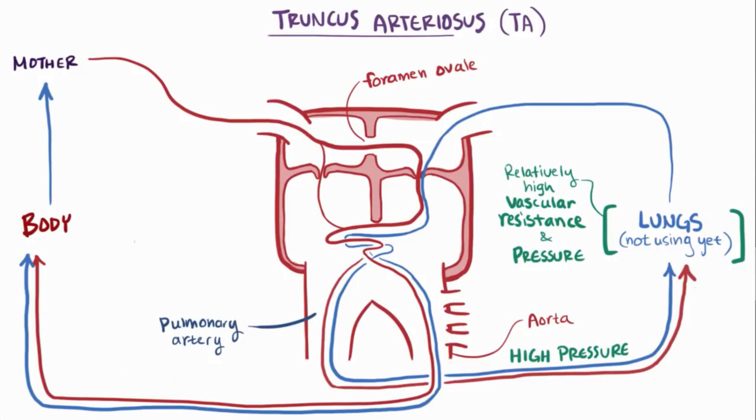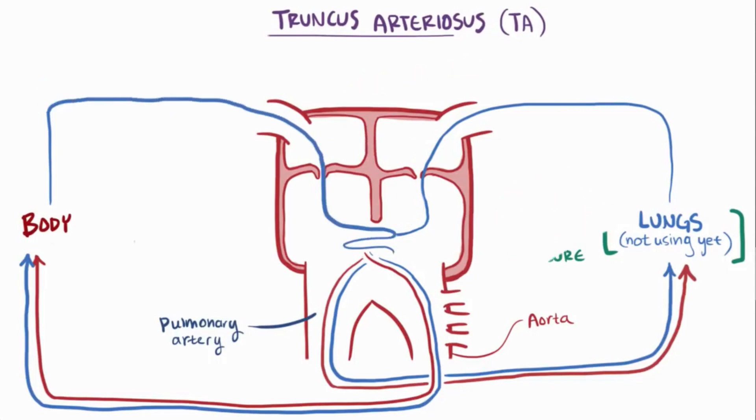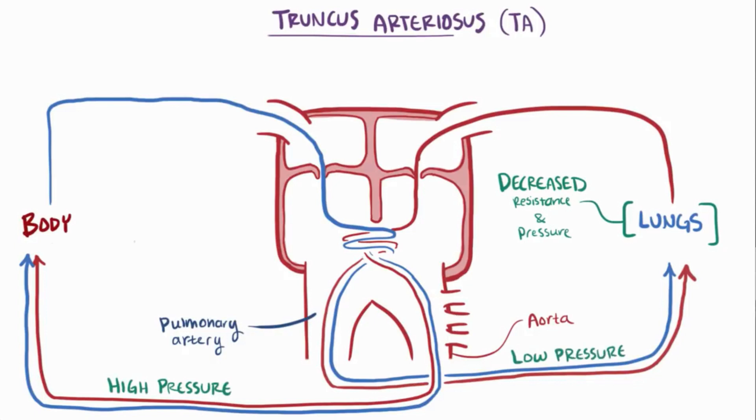After the baby is born, the mother stops supplying blood. The foramen ovale typically closes, and the baby starts to rely on its own lungs. This leads to a decrease in vascular resistance and pressure in the pulmonary circuit, which is normal. However, this now creates a pressure differential between the left and right sides, where the left side is higher than the right — which is also normal in a healthy heart.